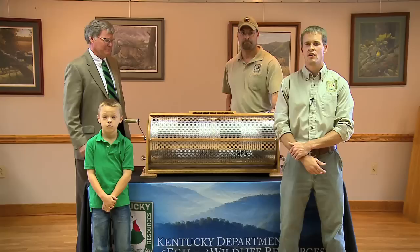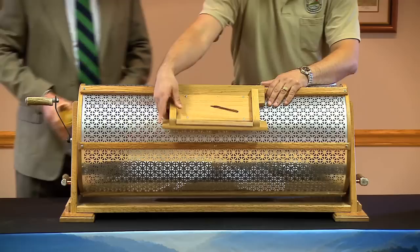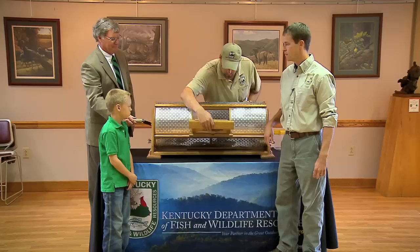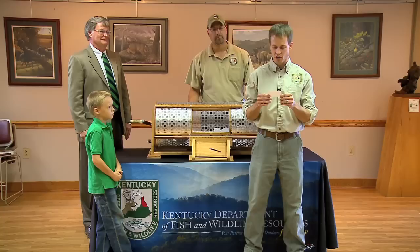We've been selling tickets for a little over a month now through online sales, direct mail pieces, and face-to-face paper tickets. Mix them up and we're going to draw our winner. Aiden is going to draw our winning ticket. And the winner of the first ever Heritage Hunt for Bob White at Shaker Village is Dwayne Seeley of London, Kentucky.